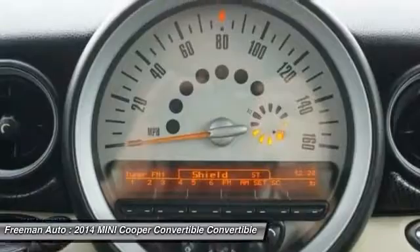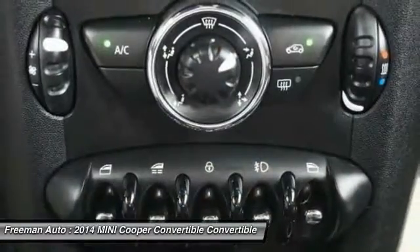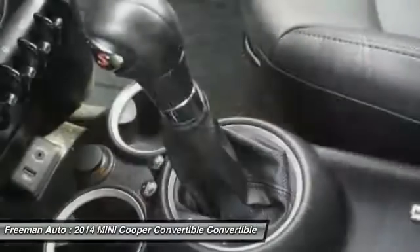Driver airbag. If you like it online, you'll love it in your driveway. Take it for a spin today.